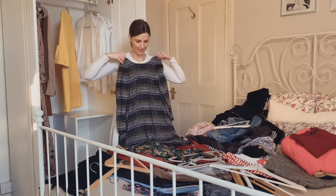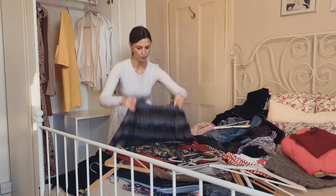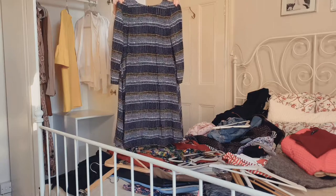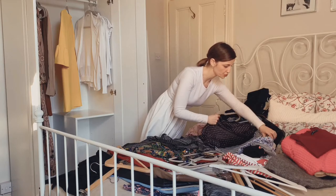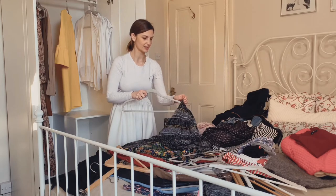This was a dress that I bought when I was expecting Charlotte and I really like it, but I tend to wear it more for winter than for summer. I'm not too sure if it will go well on my wardrobe right now; I don't know if I'm going to be wearing it as much. So I'm going to put it aside for now.